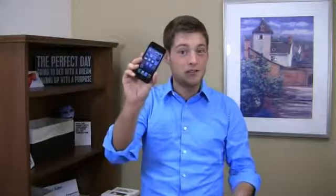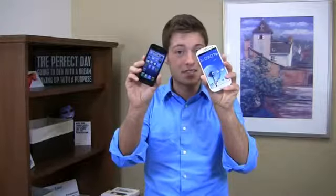I'm Aaron from PhoneDog.com and this could be the biggest dogfight battle of 2012. It's the Apple iPhone 5 and the Samsung Galaxy S3.